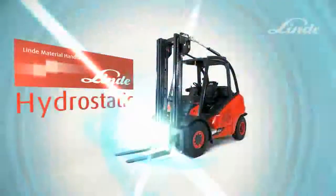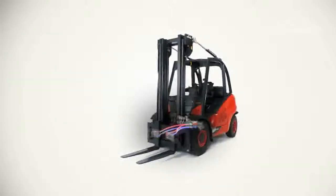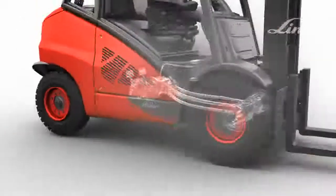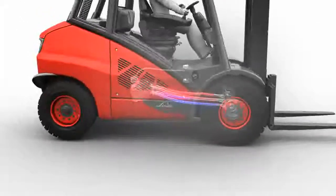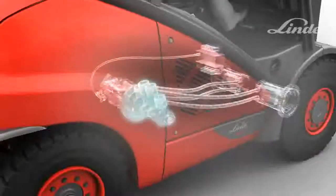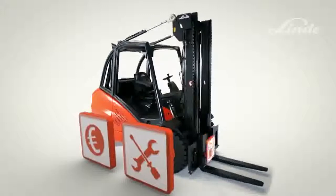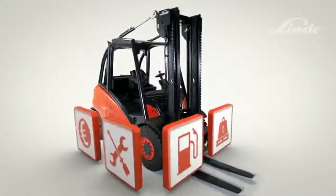Linde Diesel and LPG Trucks are different from other trucks. Buried deep inside is an exceptional drive system: the unique Linde hydrostatic transmission. This transmission doesn't use a conventional drivetrain with gears and clutches — just a simple, maintenance-free, closed-loop oil circuit. The advantages for the operator: stepless acceleration from rest, smooth braking, and precise operation regardless of engine speed. The advantages for the customer: high handling efficiency, no maintenance costs, no fuel consumption waste, and unmatched productivity.